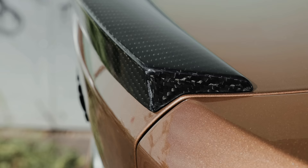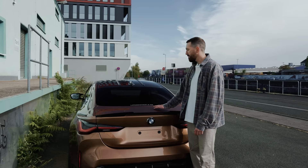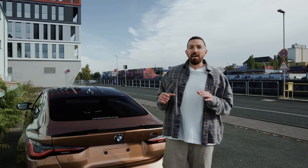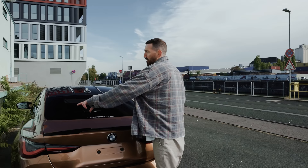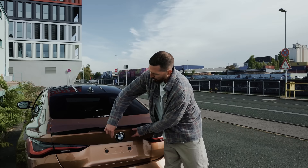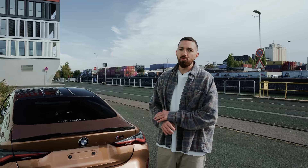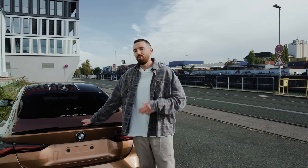Decision number three: the trunk and spoiler. We could swap the decklid - we could get it from the 4 Series for four or five hundred bucks - and we could install a wing. I don't really like swan neck spoilers. A draw solution puts a nice spoiler on the market, but I don't like the mounting position. A wing is an option for me personally, but it won't be street legal in Germany. You can decide - wing or not.